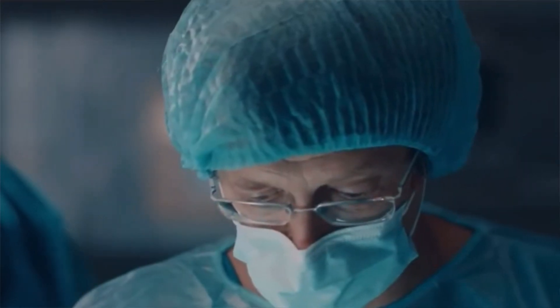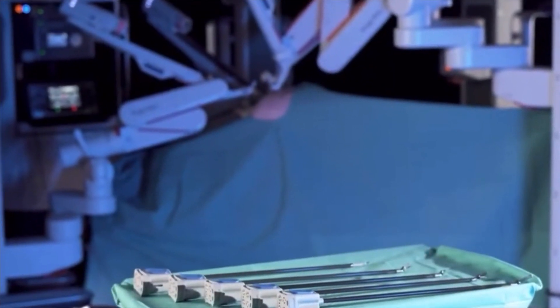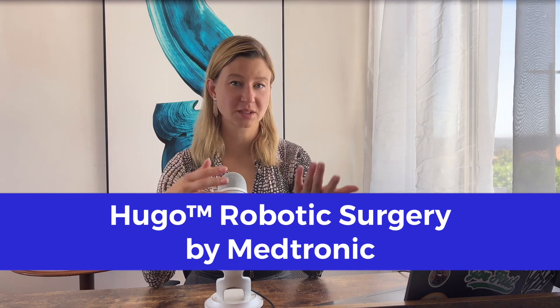Imagine a world where doctors don't make big cuts during surgery. Instead, small precise tools controlled by a robot do all the work. Sounds like science fiction, right? But it's real and it's happening right now. Today I want to tell you about the Hugo robotic surgery system made by Medtronic — a robot that helps doctors perform surgeries with amazing accuracy and care.